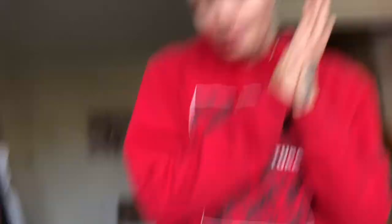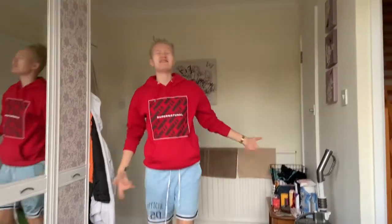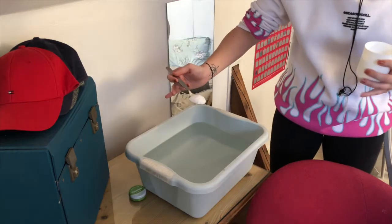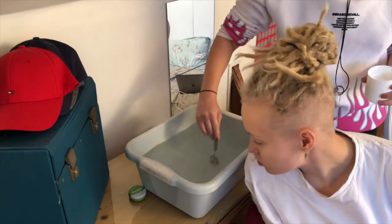Let's fill this up with water. The bucket is full, let's take this upstairs. I'm going to be putting in the bicarbonate of soda, or baking soda, and get that mixed in.